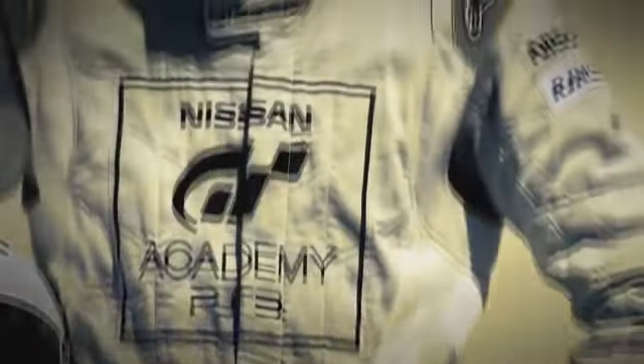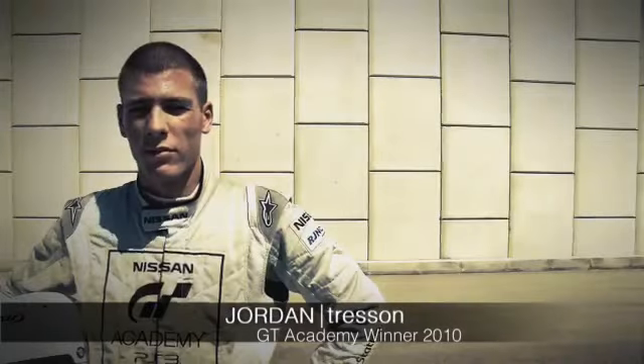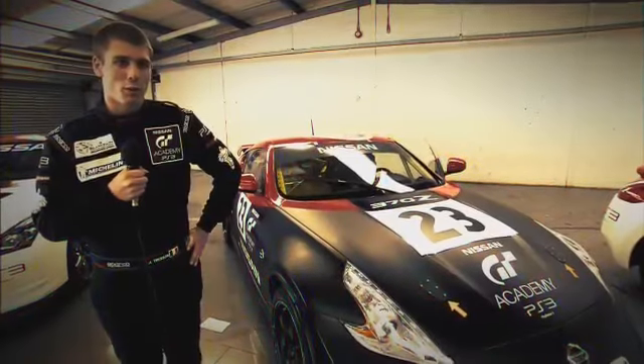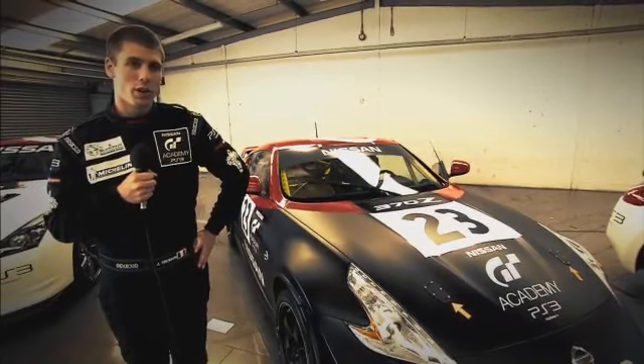I'm John Chasson. I'm the winner of GT Academy 2010. I'm starting my second year of racing. This year I'm racing in the Brandpand Geron series. It's a unique rated series, still with a GT4 car.